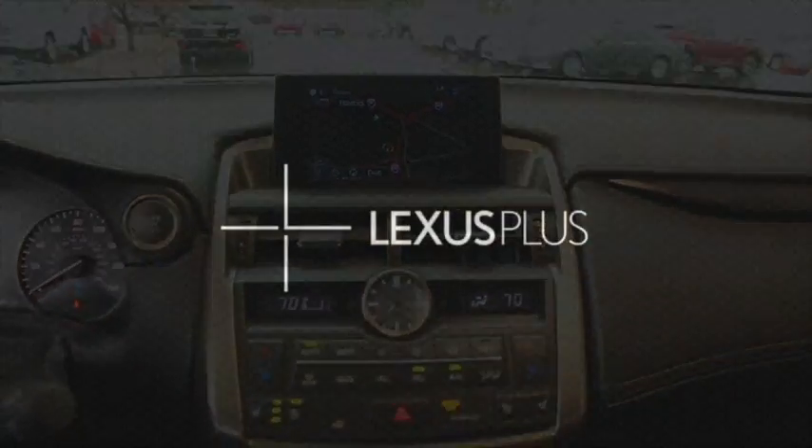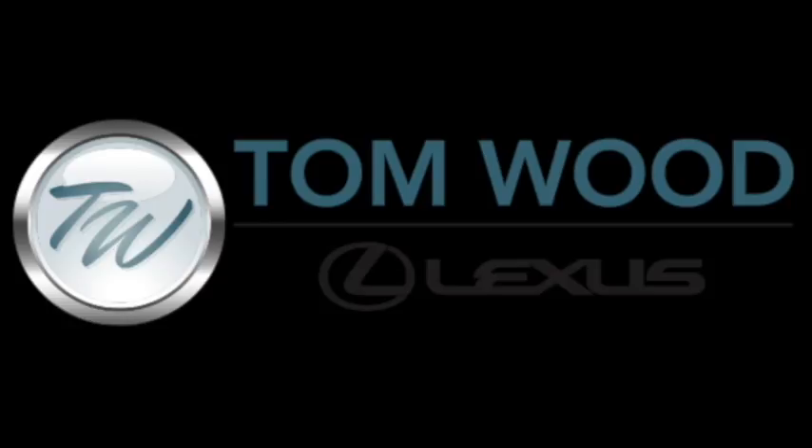It also rides with a clean Carfax. Call to set up an appointment today to see this NX at Tom Wood Lexus.